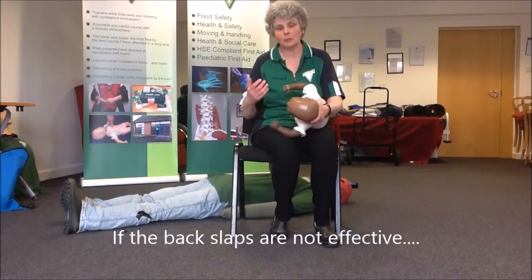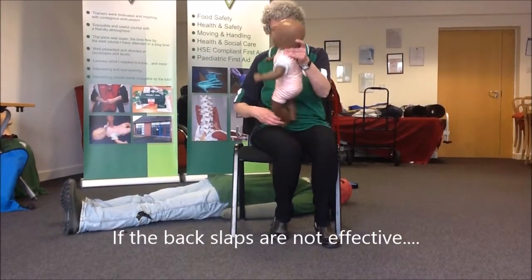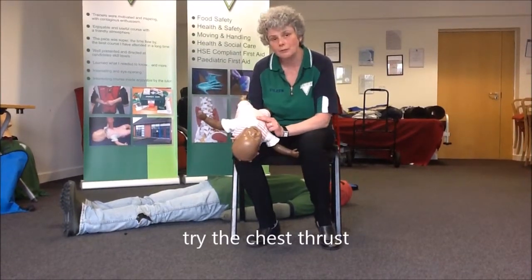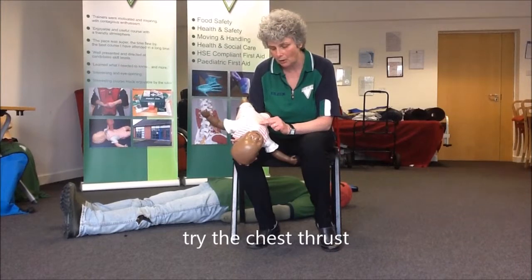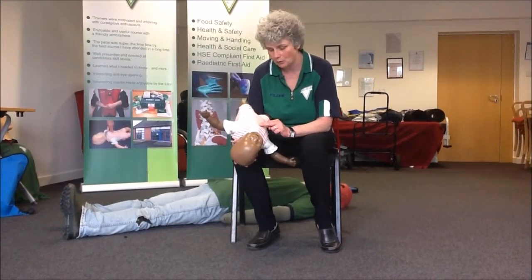If that didn't work, I would need you to try your chest thrust. So turn the baby over. Again, remember gravity is your friend, and just use your two fingers like you did for your CPR and push on the baby's chest five times — five smart chest thrusts.